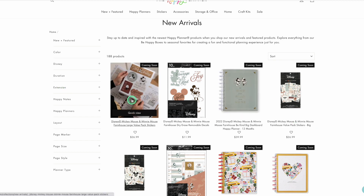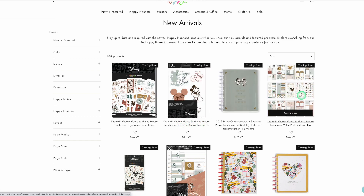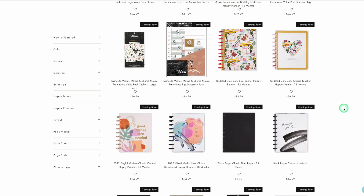This is the Farmhouse big sticker book, a large one. Dry erase removable decals, another planner, more sticker books. And now we're into some of the stuff I was really excited about.